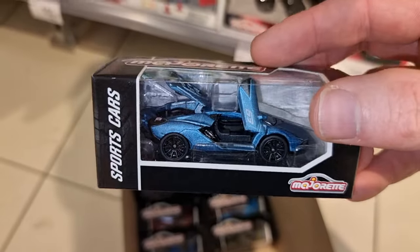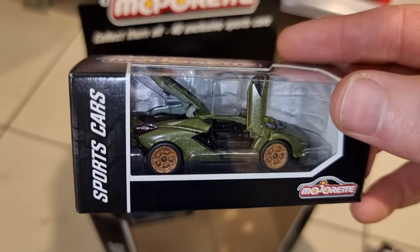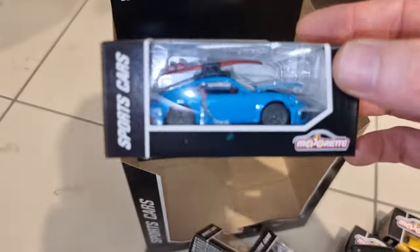Another deluxe car. So we got deluxe cars, we got street cars, we got racing cars, we got vintage cars, the Porsche set — and that makes this set really, really cool.